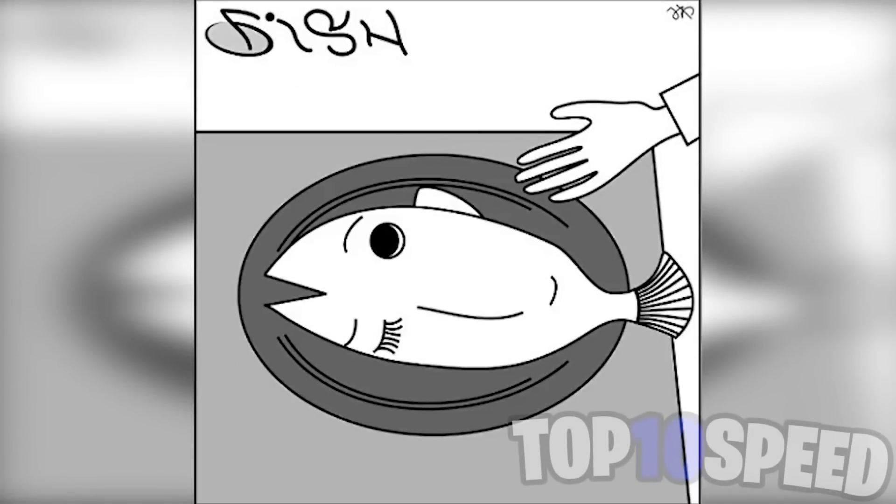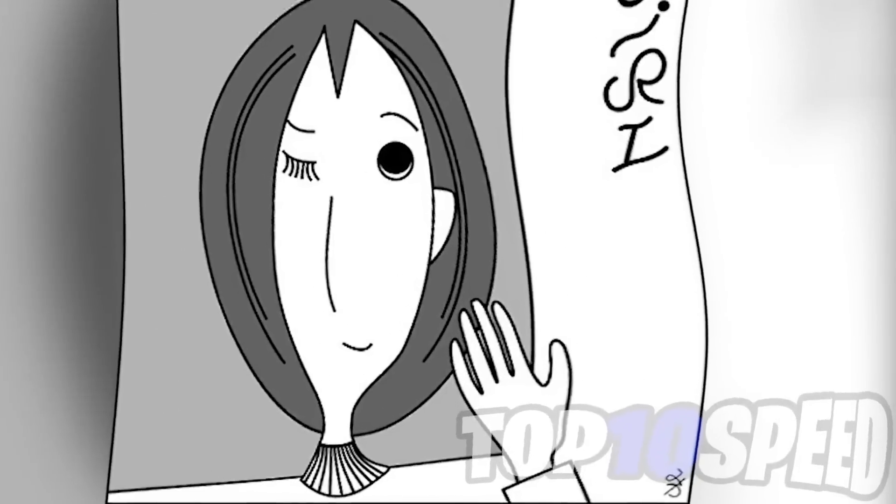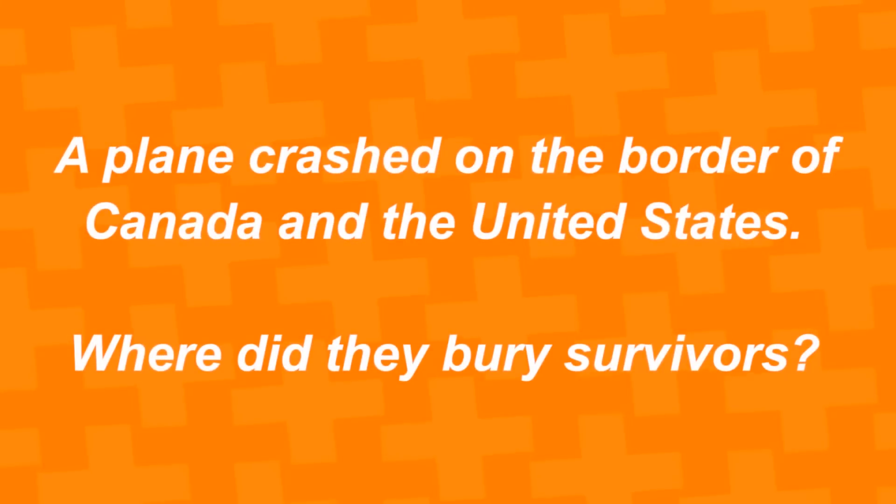There's actually something else hidden within this photo that only people with crazy eyesight are able to see. Comment down below what else you see here. If you actually turn this image sideways, there's a lady. If you spotted this lady, that means you have some super special eyes — well done.